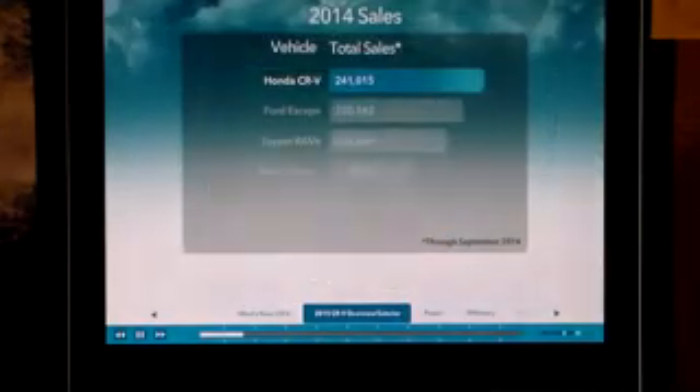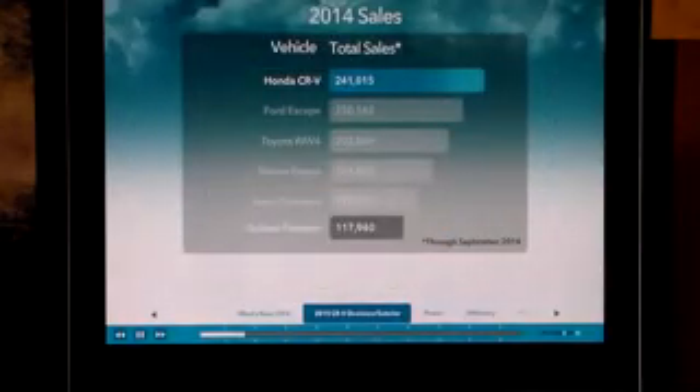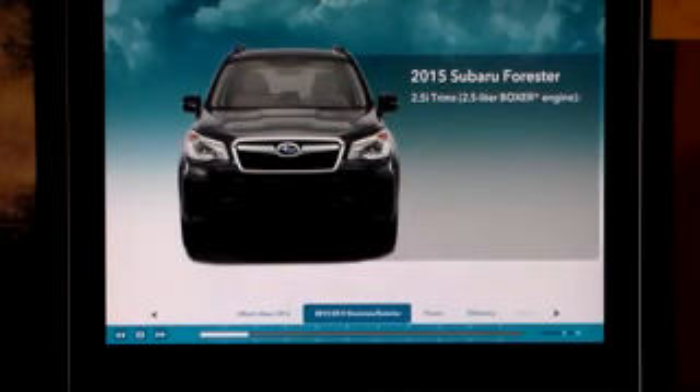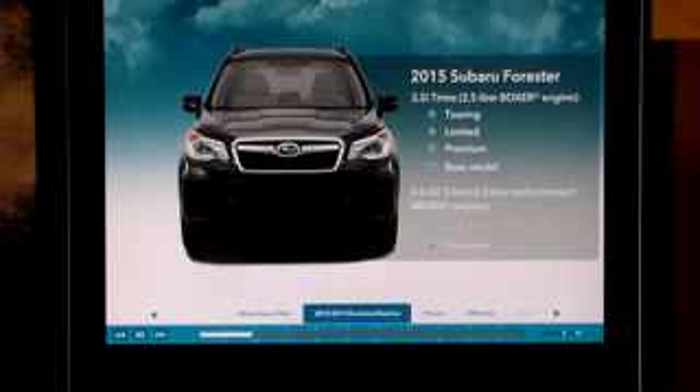Looking at total sales, Forester sales through September 2014 come in at just under half of CR-V's total figures, so it's wise to get to know this vehicle, especially if it's popular in your region. The 2015 Forester is available in six trim levels: 2.5i, 2.5i Premium, 2.5i Limited, 2.5i Touring, 2.0 XT Premium, and 2.0 XT Touring. Each trim offers option packages.